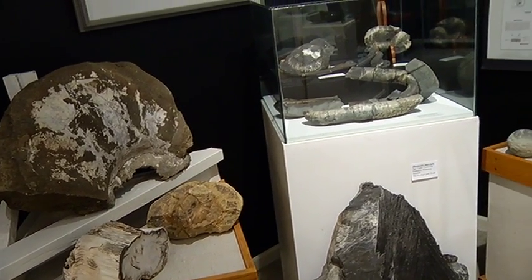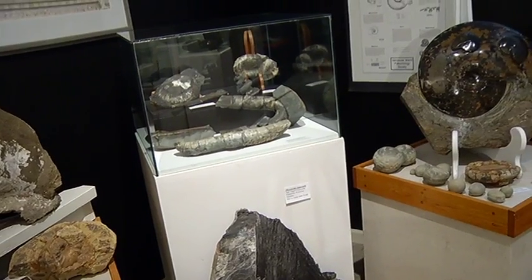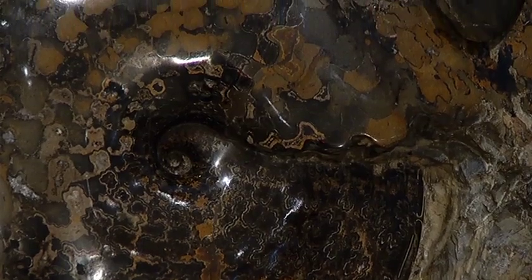Qualicum Beach Museum offers an up-close and personal look at a variety of ammonite fossils found in the Mid-Island area. In Qualicum, I'm Kelly Robinson.